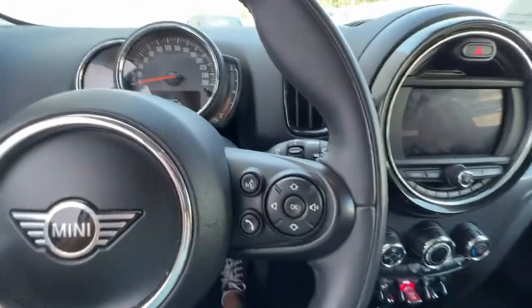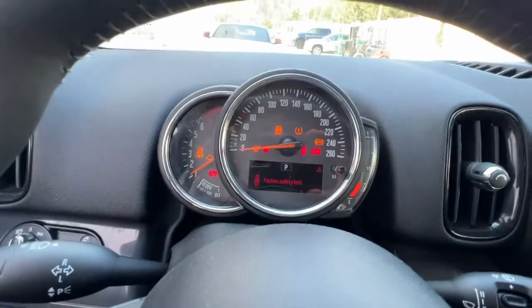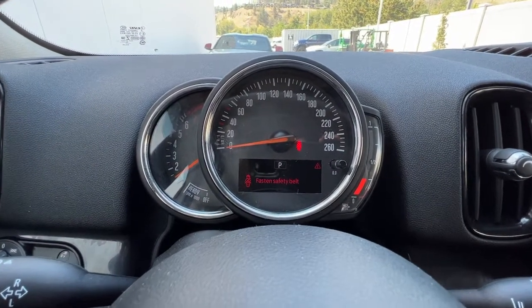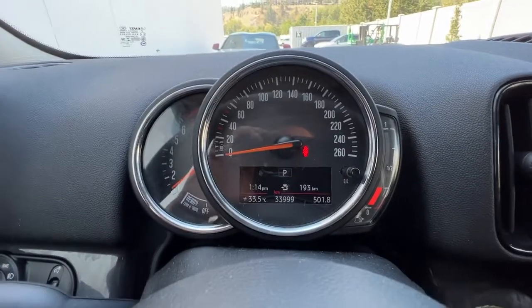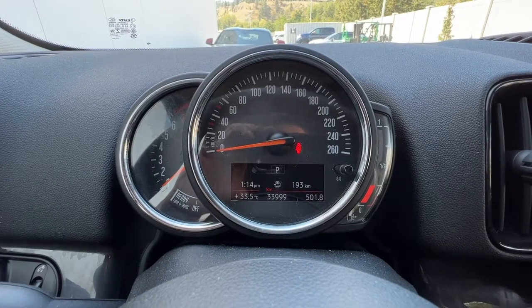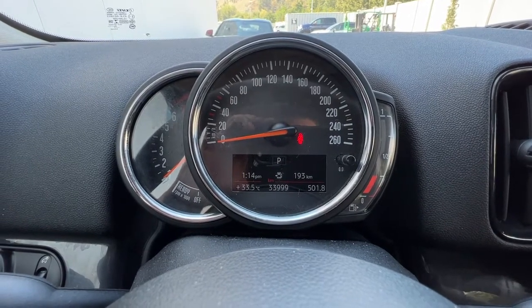Now this is a push button start — the start button's right down here, you just press on that and it starts right up. Up here on your dash you have different information like your odometer, your trip meter, and we also have the time and how much fuel you've got left.